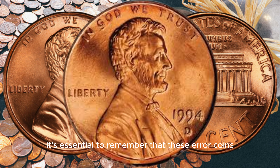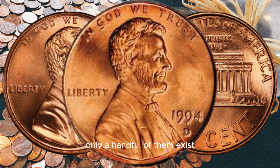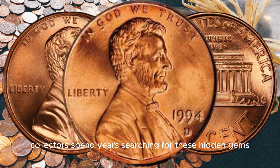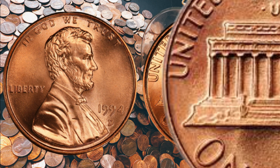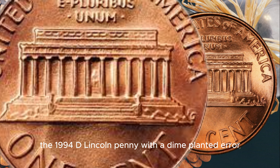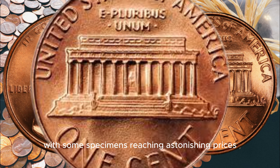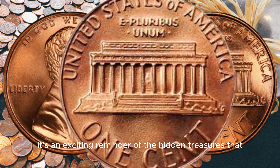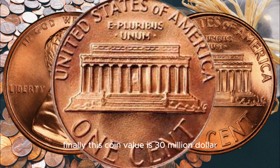Before you get too excited, it's essential to remember that these error coins are incredibly rare. Only a handful of them exist, and the odds of finding one in your pocket change are astronomical. Collectors spend years searching for these hidden gems, and while it's not impossible to stumble upon one, it's exceptionally unlikely. In conclusion, the 1994 D Lincoln penny with a dime planchet error is a true numismatic rarity, with some specimens reaching astonishing prices at auction. Finally, this coin's value is cited at 30 million dollars.